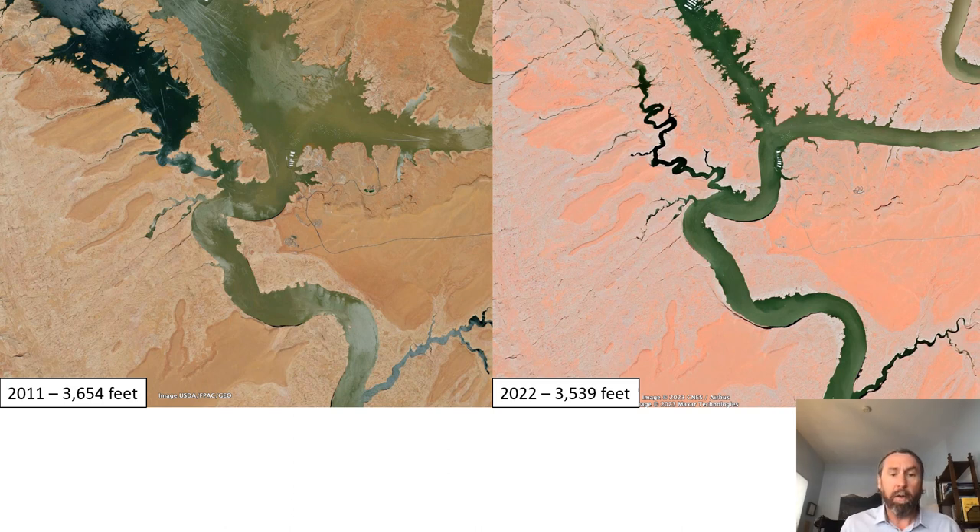I'm going to talk to you a bit about the general situation in Lake Powell, a four-year study I've been working on to understand how ecosystems are reestablishing in areas that were once inundated by the reservoir. I'll also talk about stream restoration as it's occurring right now, and then I'll transition to Mark.